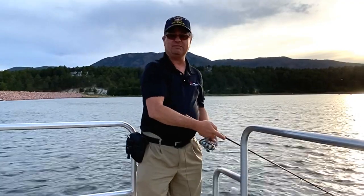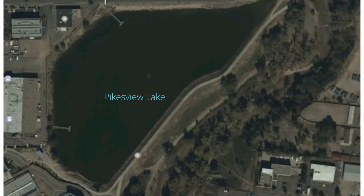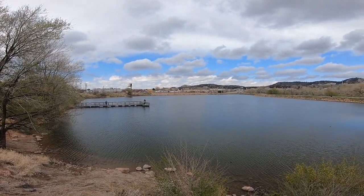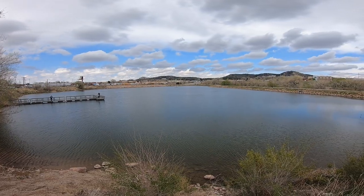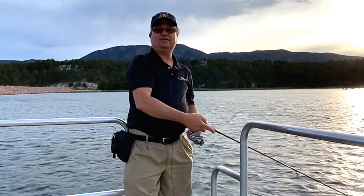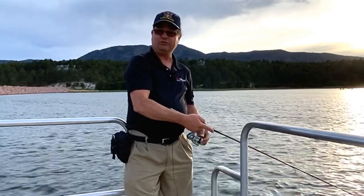Number two, the next lake I'd like to talk to you about is Pikeview. It is an inner city lake that is located about five miles east of Garden of the Gods. Pikeview is about a 20 acre lake. In that lake you're going to find pike, walleye, rainbow trout, and channel catfish. Pikeview is a non-motorized boat lake. There is no boat ramp and you have to carry your boat down to launch it.